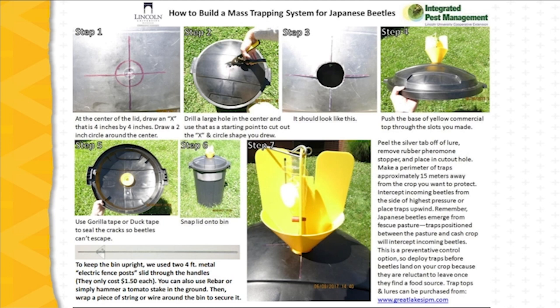A hole is drilled in the top of the bin, and the finned trap catch seen earlier on the monitoring trap is fitted to the bin. The pheromone attractants are mounted on the yellow fin portion of the trap.